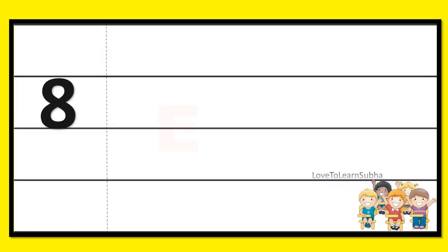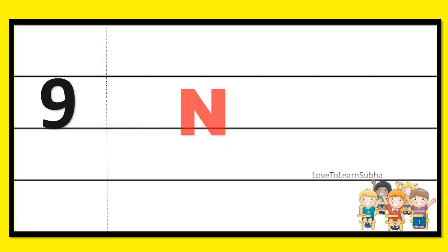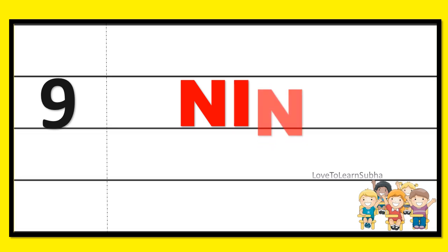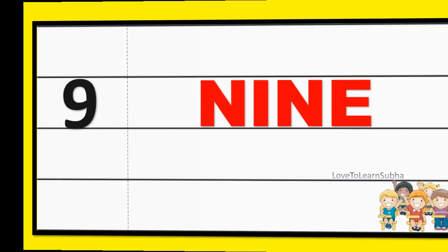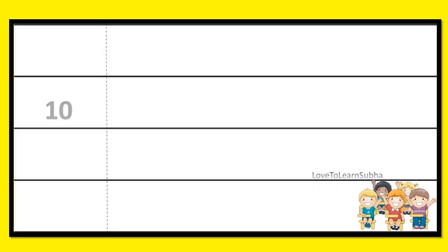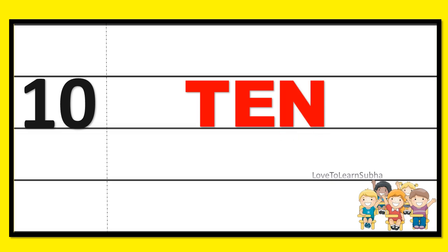7 S E V E N 7. 8 E I G H T 8. 9 N I N E 9. 10 T E N 10.